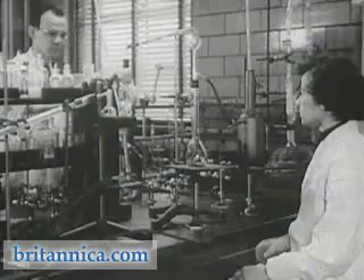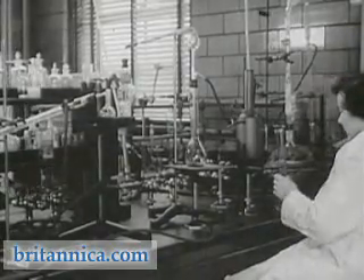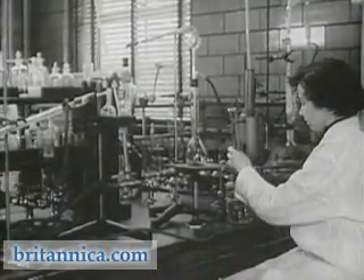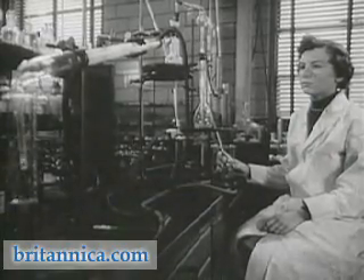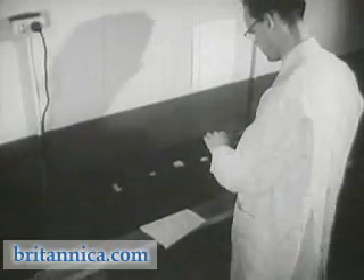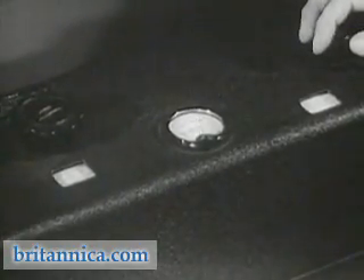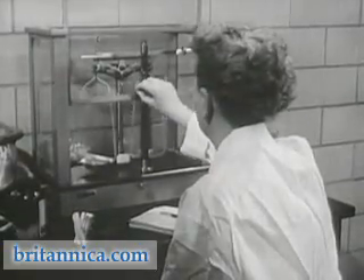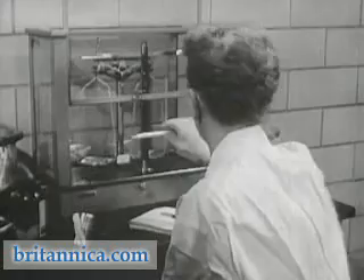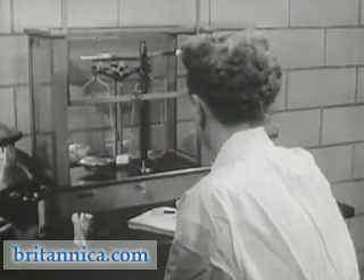From the first group of flasks, chemists isolate nicotine by distillation. The amount of nicotine obtained in this process is small, and can only be measured by very delicate instruments. The ultraviolet spectrophotometer, for instance, is often used to measure minute amounts of nicotine. Different cigarettes, even of the same brand, sometimes vary in weight and quantity of nicotine. Variations from one to three milligrams per cigarette have been recorded.